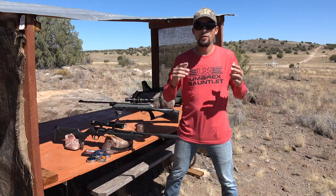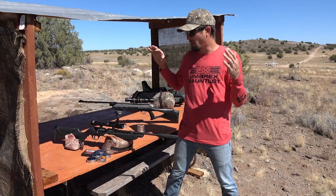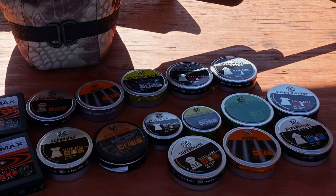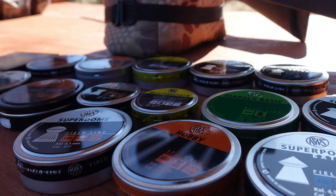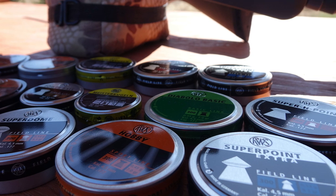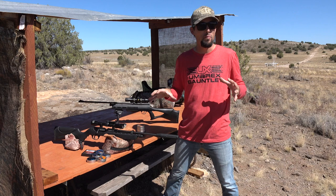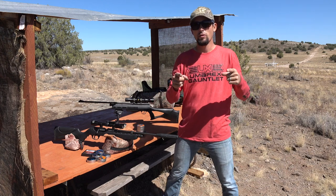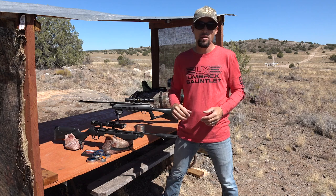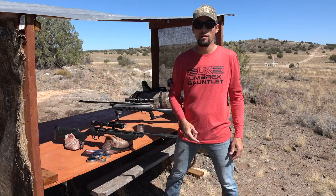Hey guys, Ben the Outdoors Air Gunner out here today to shoot some RWS pellets. I've got a whole pile of these right here - some .177 and .22 cal. I'm going to put a target out at 30 yards and we're just going to first go through all of them. Then I'll decide what are the four or five best out of each to show you on paper and on camera. Guys, it's RWS pellet day. Let's do it.